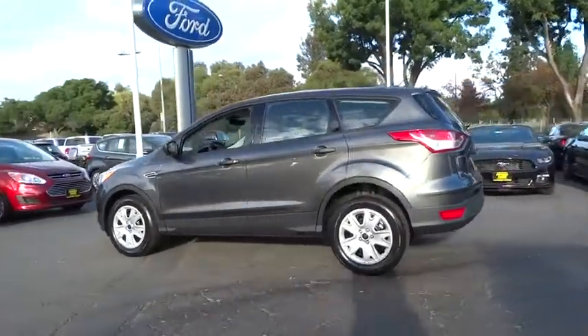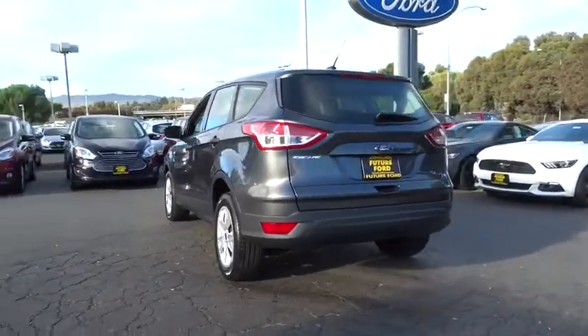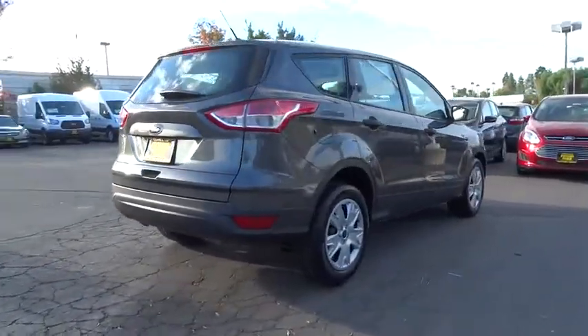Here are some of this vehicle's great options: backup camera, low tire pressure warning. This beauty is sure to make you the talk of the neighborhood. So call or drop in for a test drive today.